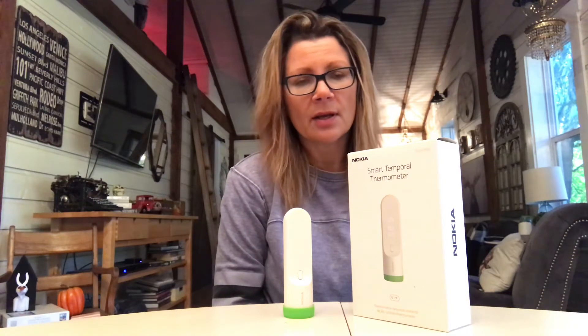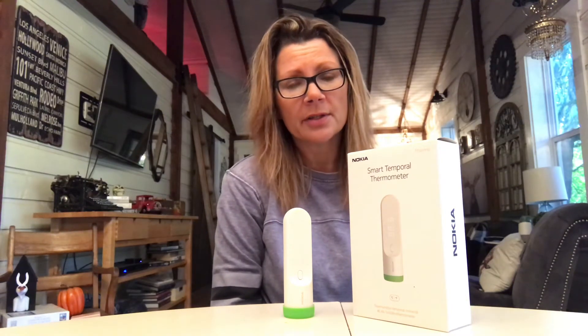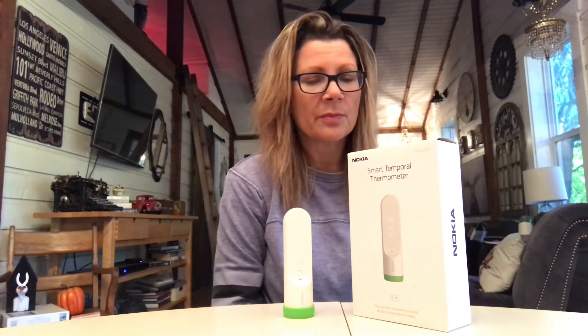That's it for my take on the Nokia Smart Temporal Thermometer. It's a very handy device, quick and easy to use, and I would highly recommend it for any parent. You can see my full review on Best Buy's blog. Thanks for watching!